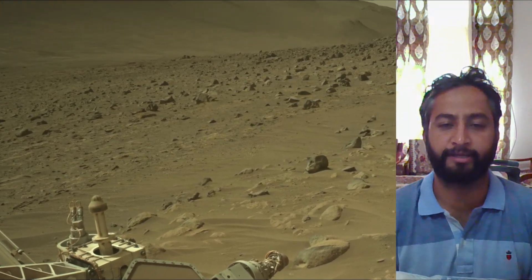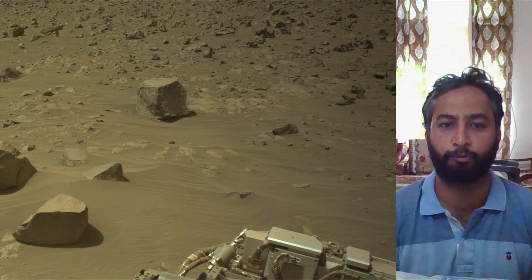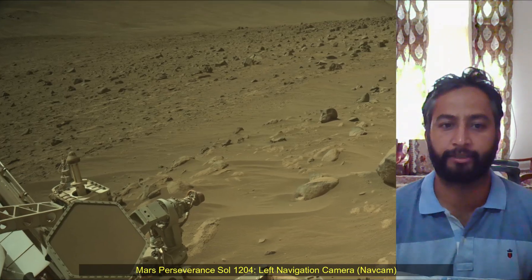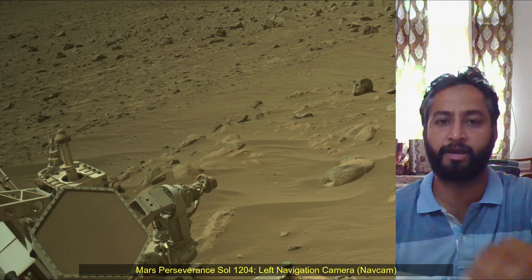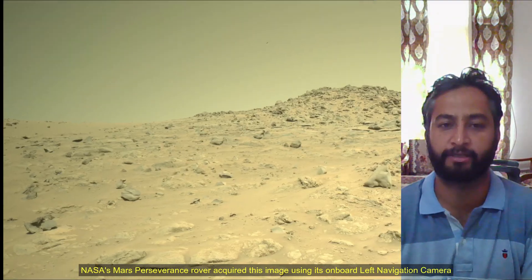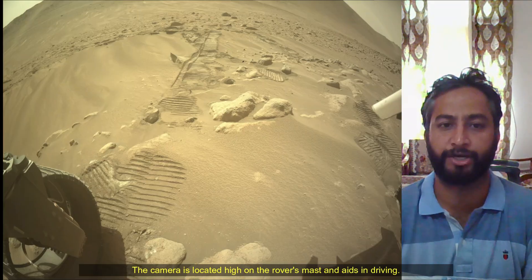The rover will characterize the planet's geology and past climate, pave the way for human exploration of the red planet, and be the first mission to collect and cache Martian rock samples. Subsequent NASA missions in cooperation with ESA would send spacecraft to Mars to collect these sealed samples from the surface and return them to Earth for in-depth analysis.